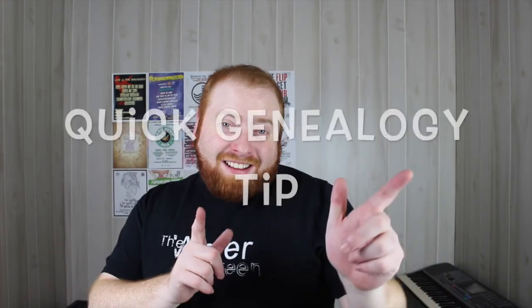Hey everybody, I am Jarrett Ross, a Genie vlogger, and it's a quick genealogy tip. On today's quick genealogy tip, I'm going to be talking about projects on Genie.com.